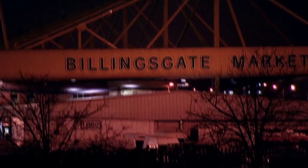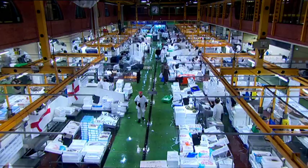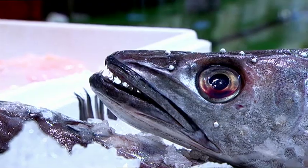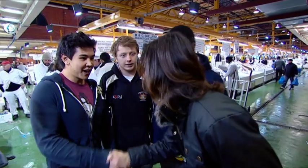There isn't much I wouldn't drink — we drank urine out of a pint, dog food, sick. Would an early start at Billingsgate Fish Market be enough to put them off their booze? Chris, Ken, Temi — morning lads, how are we doing? It's good, it's early.